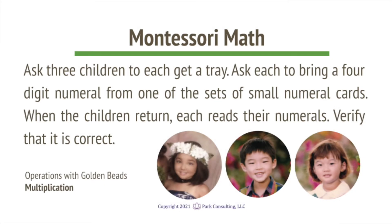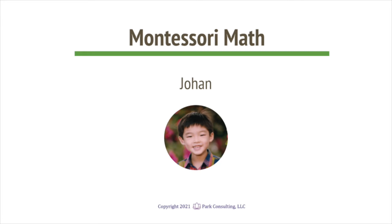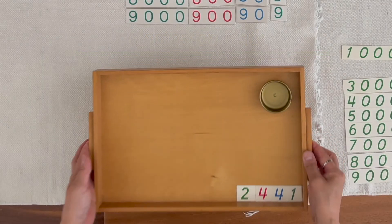This is called Operations with Golden Beads. Johan, you brought two thousands, four hundreds, four tens, one unit. Now can you get the quantities that match those numerals?